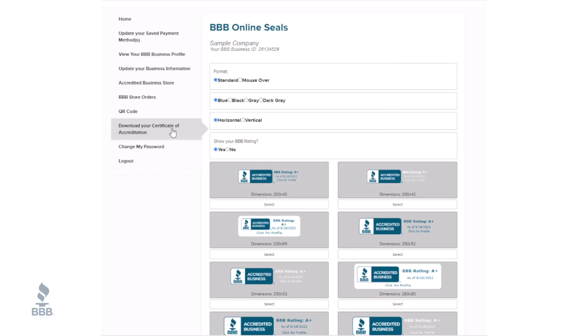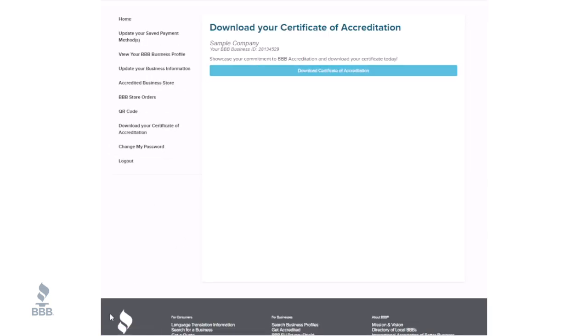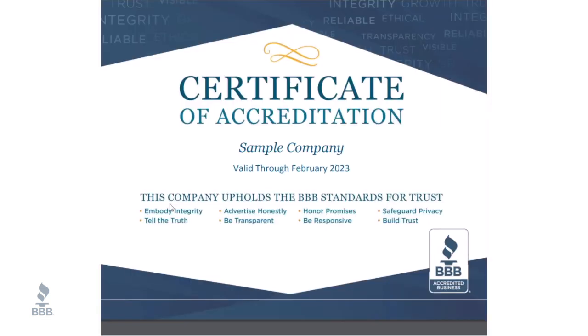Next, let's get your BBB certificate of accreditation downloaded and printed so you can proudly display it in your office or carry it with you to show at an event.